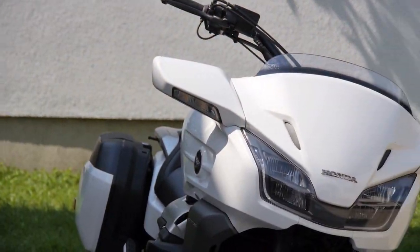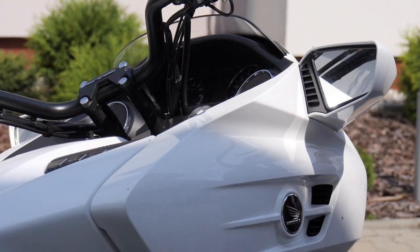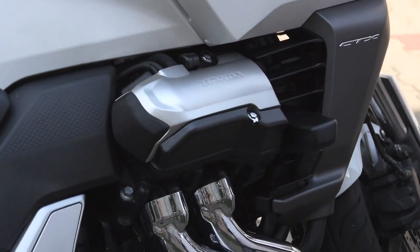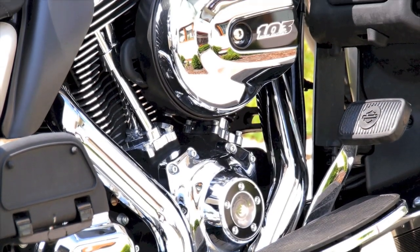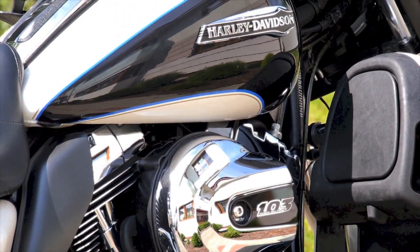Of course Honda has its great Gold Wing, which directly competes against the Electra Glide. But today I want to see whether it's worth paying 27,000 euros or more for a Harley-Davidson when you can have a more versatile bike for about two-thirds of the price. Let's start with the Harley.